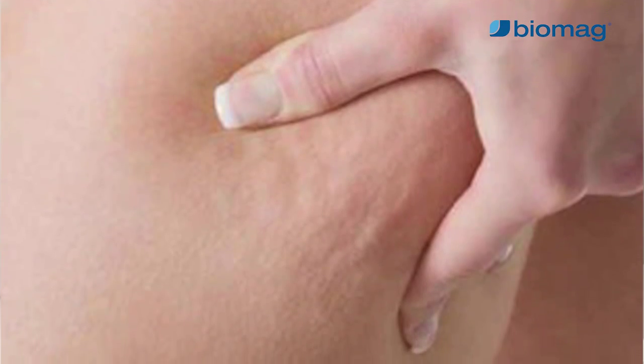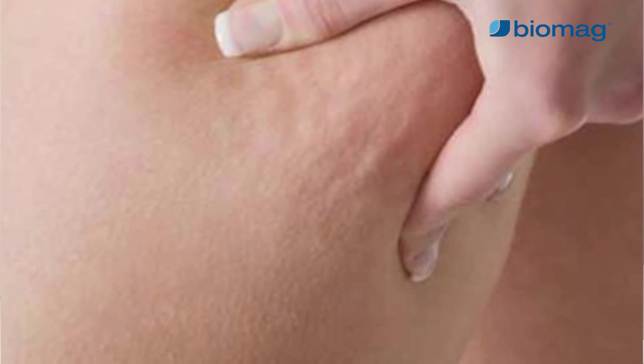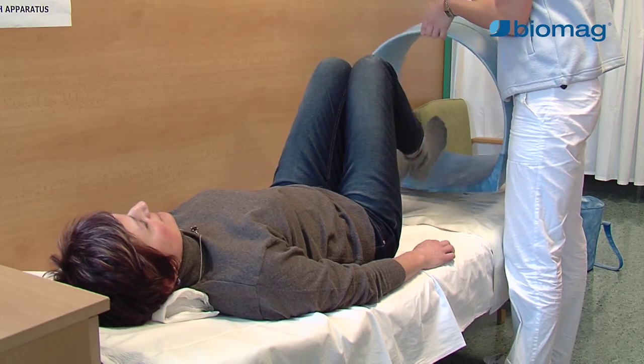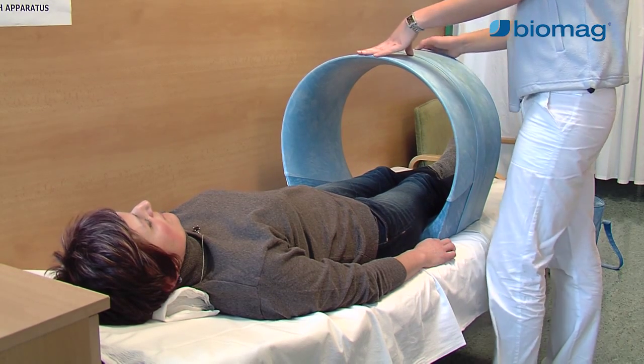Cellulite causes a lot of pain in the body. It causes disorders of elastic and collagen fibres and loss of skin elasticity and quality. Fat is accumulated in the subcutaneous tissue. Microcirculation of the oxygenated blood is reduced.